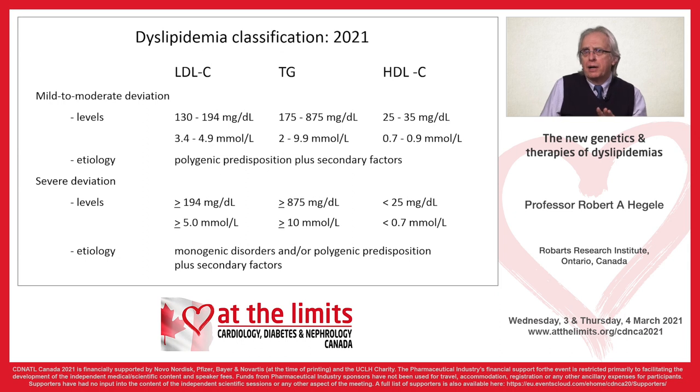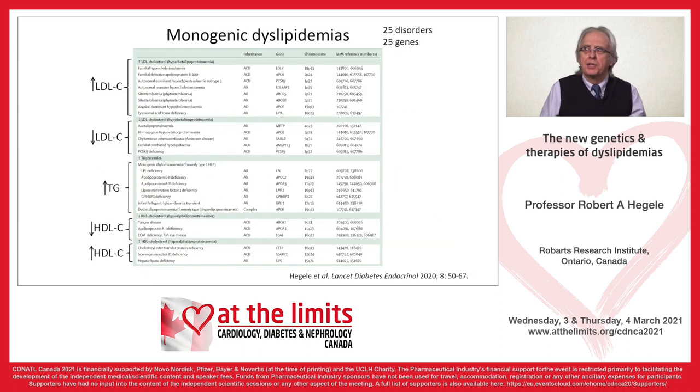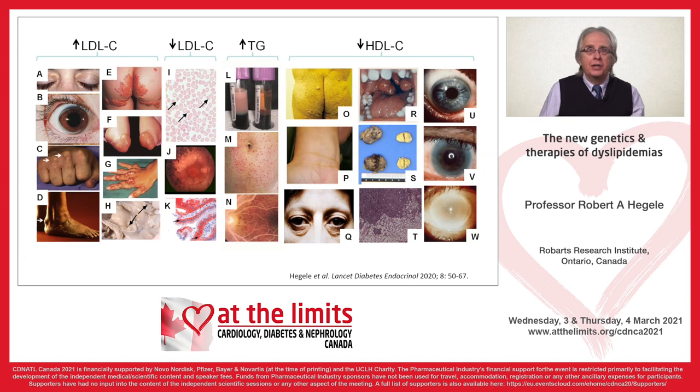For mild to moderate elevations, these are often related to secondary factors; if there is a genetic component, it's usually polygenic. For the severe elevations — familial hypercholesterolemia with LDL above 5, or triglycerides above 10 — a larger proportion are monogenic or have a stronger polygenic predisposition with secondary factors. There are actually 25 named disorders, 25 genes, with a range of clinical features depending on whether the primary disturbance is high LDL, low LDL, high triglyceride, or low HDL.